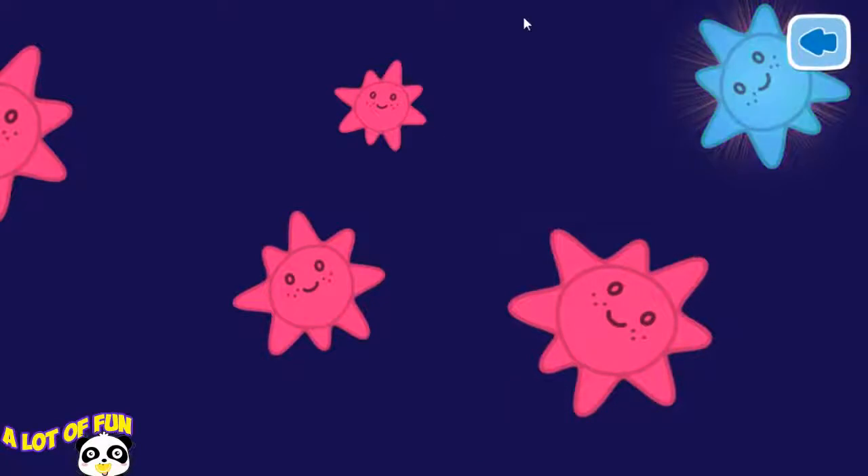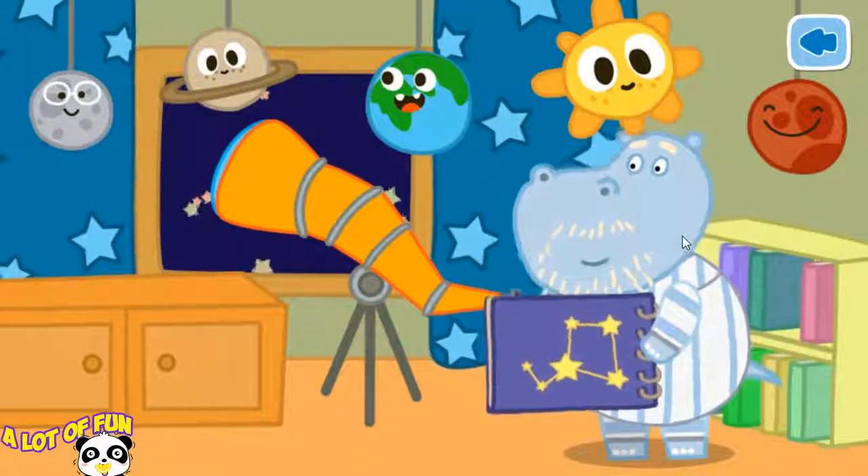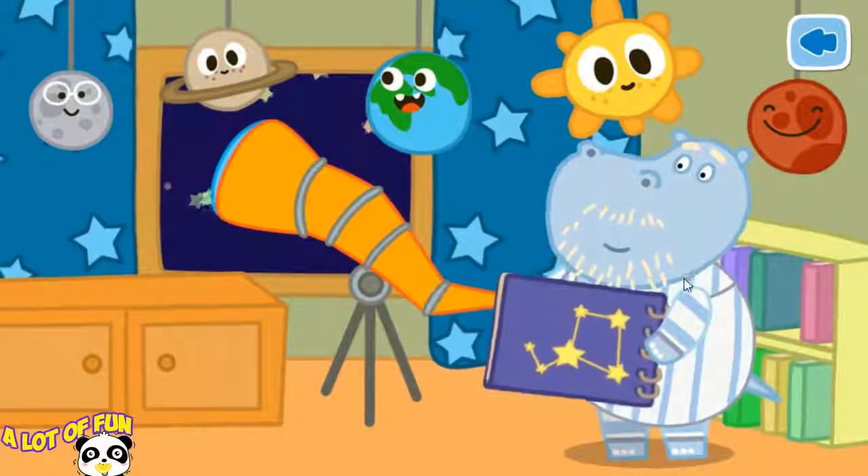Well done! You have found a new star. Grandad discovered a new star. Help place the new star into the book.